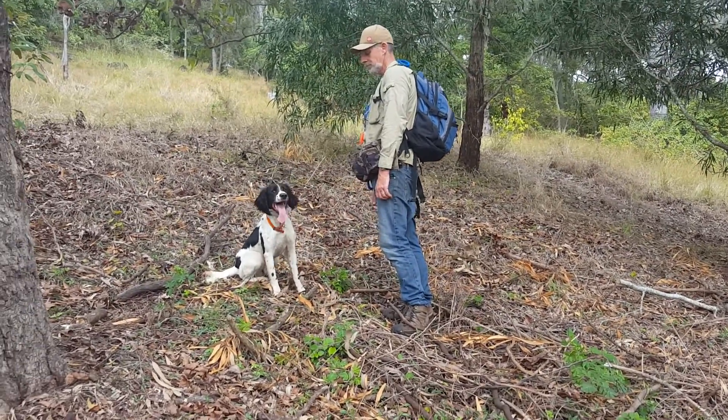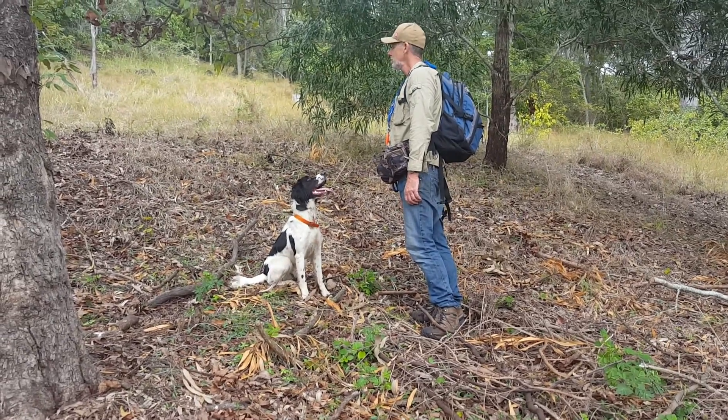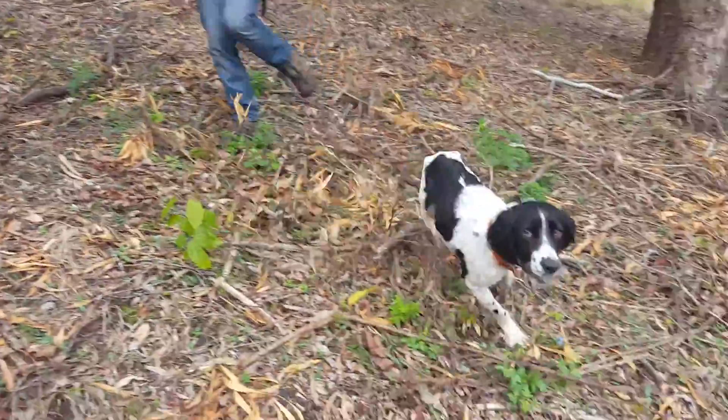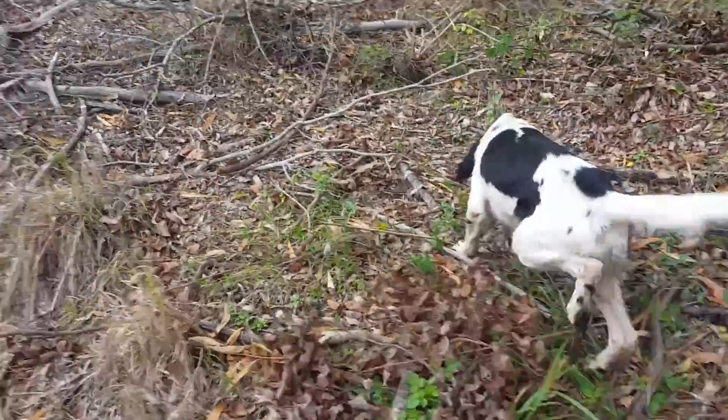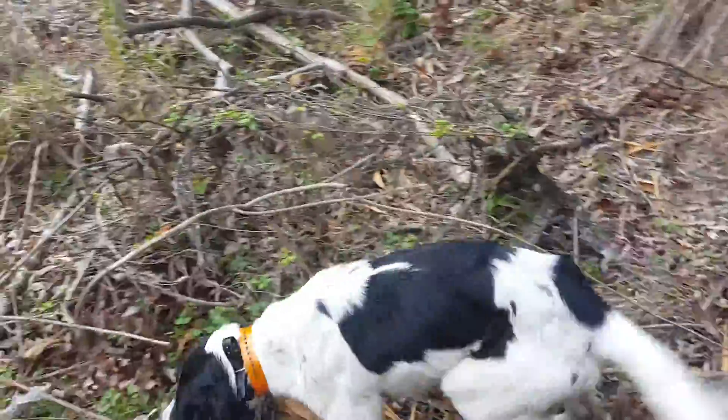This is Jet and Craig in the field searching for koala scat. We're in the Lismore area here.